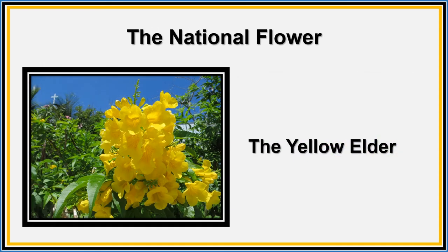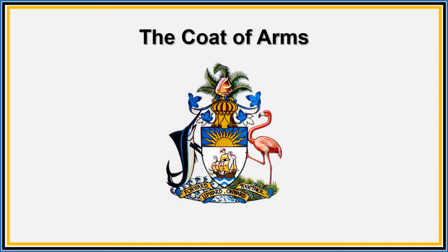Our national flower is the yellow elder. The yellow elder is a beautiful flower that is native to the Bahamas and it blooms all year long. Our national flower was chosen by popular vote. The New Providence Garden Clubs chose the flower in the 1970s. They had many great options, but they chose the one that would be unique to our beautiful islands.